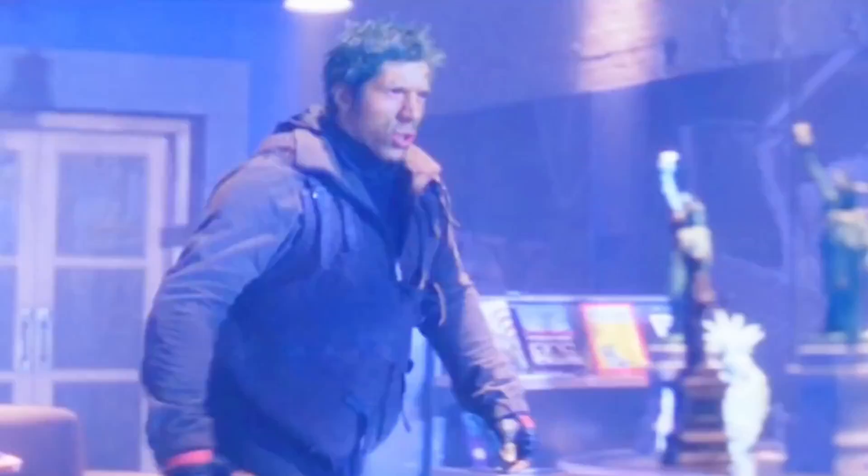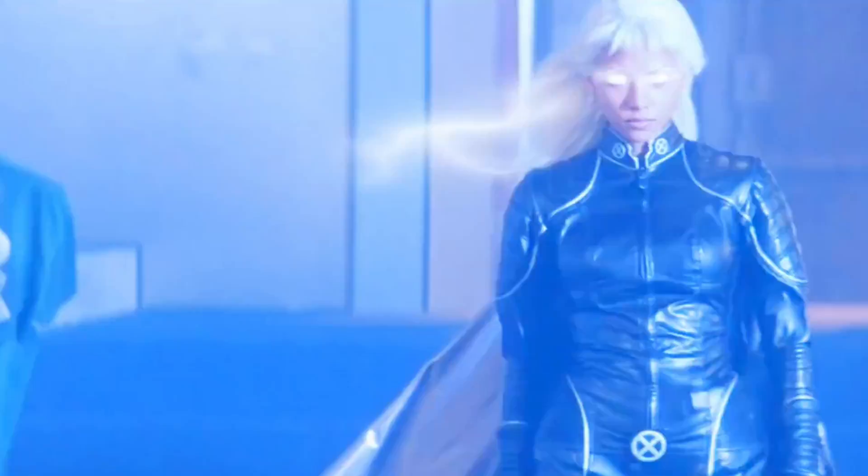Hello mutants and Marvel maniacs! Have you ever wondered what's going on under the skin of everybody's favourite amphibious X-Men villain, Toad? Well, you're in for a slimy treat, because today we're diving deep into the anatomy of this pale-skinned, tongue-waggling acrobatic dude.